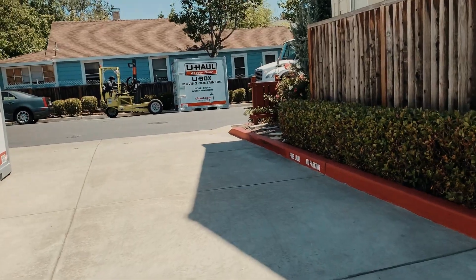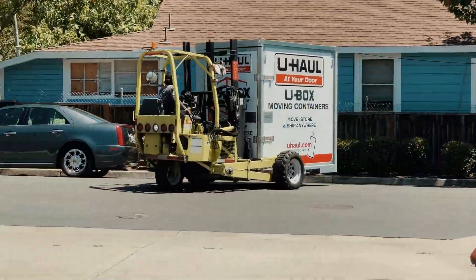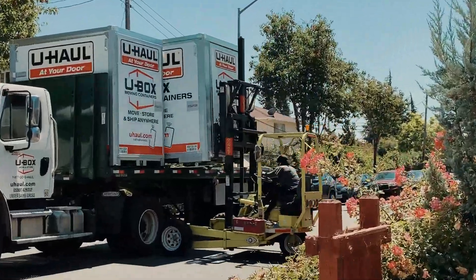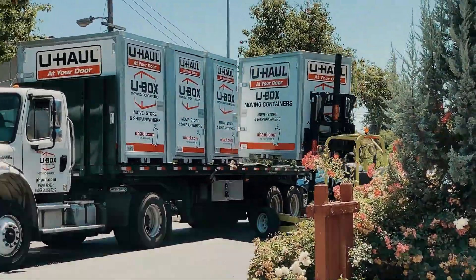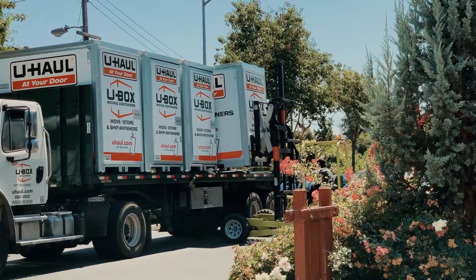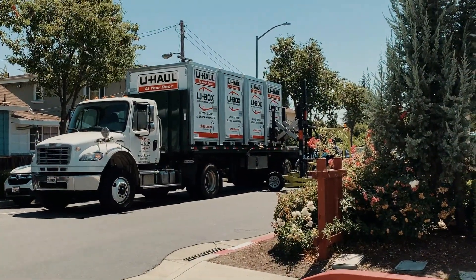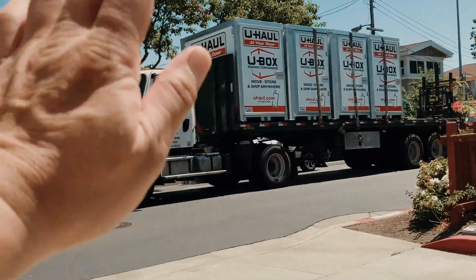I was just informed that the U-Box driver is here to pick up all our stuff. Looks like it's the same lady who dropped it off — she's also the one picking it up. And she's really amazing at maneuvering this forklift. See you guys in Tampa! Have a smooth ride. Bye-bye, U-Boxes!